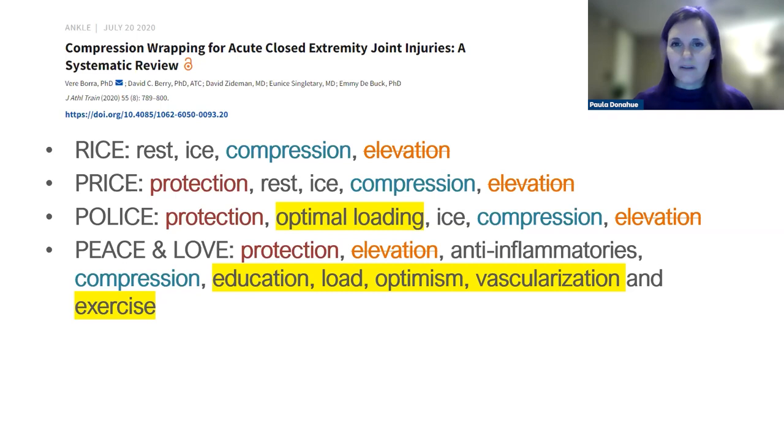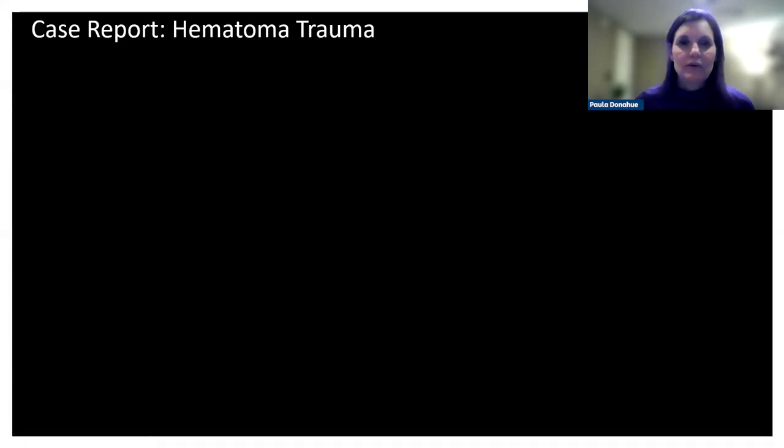Movement and exercise help revascularization while also supporting the lymphatic system where it needs support — keeping the patient decongested even as they work back toward their baseline function. With adequate compression providing protection and supporting lymphatic return, and movement and exercise facilitating healing, many of the components from these first-aid acronyms are naturally covered.